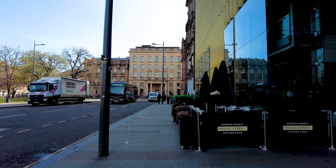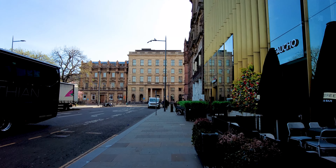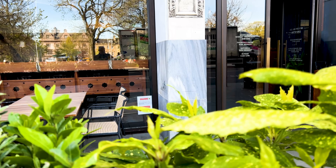St Andrew's Square is looking gorgeous today in the sun. Now I haven't booked a table at Dishoom — I'm hoping I don't need to, but I believe it's very popular so fingers crossed I can get a table. Maybe we'll come back and try the Gordon Ramsay restaurant next time.